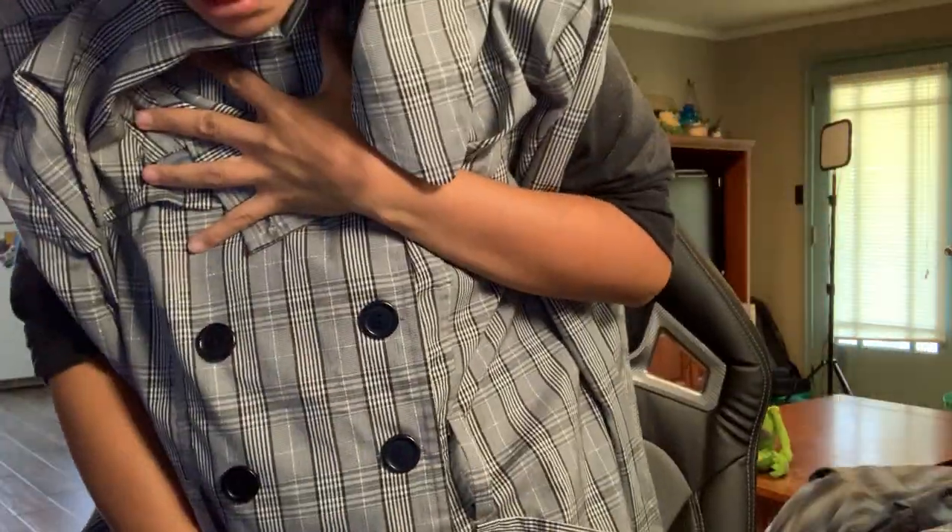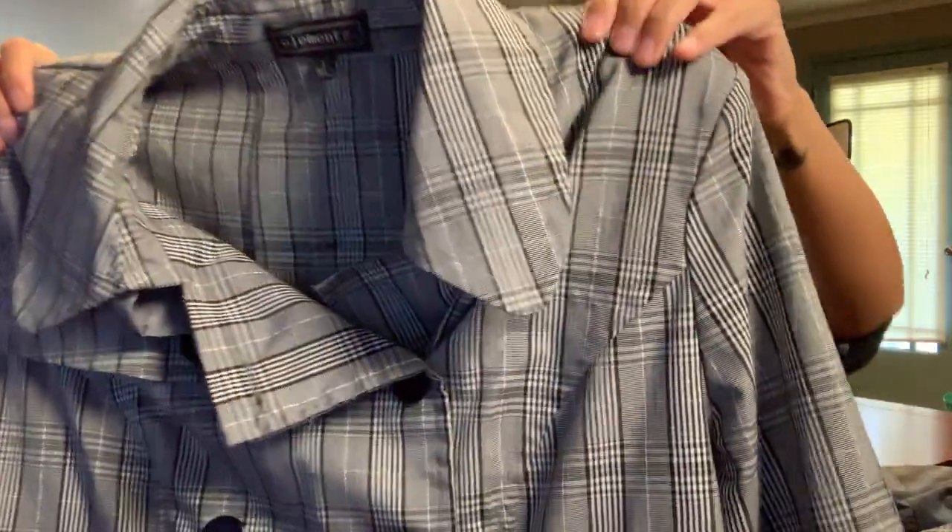This was from that same store and it's the brand Elements, a large which fits smaller since it's more vintage sizing. It was $8.99 but it's so stinking cute. I love this jacket — it has arm pads and shoulder pads in it but I kind of liked the look of them. It's a plaid coat that goes to just above my knees, which I think is the perfect length.